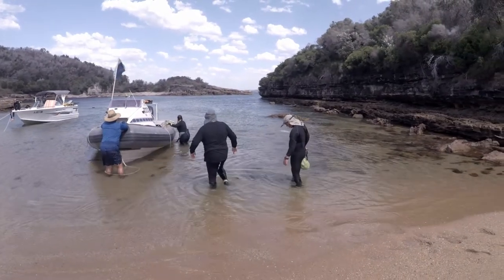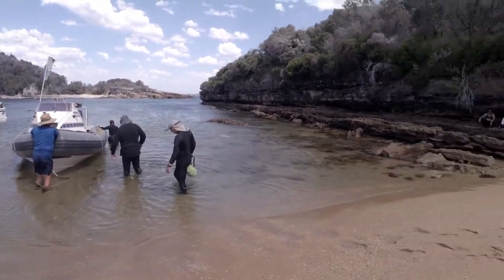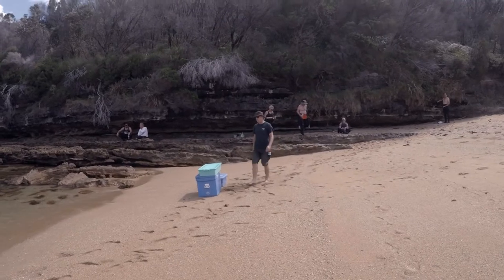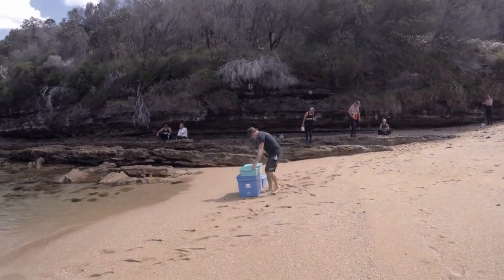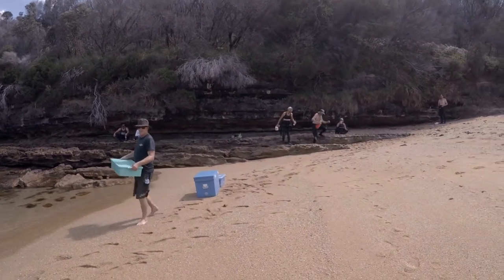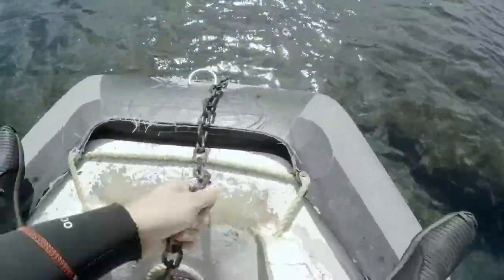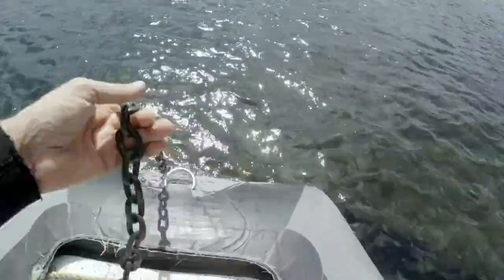Eventually it was time to get back on the boat. Because I was getting over my broken ankle, I didn't have to carry anything — just me and the camera, which was fantastic! Anyway, we got around to our second dive site, which was a little place called Shark Rock.